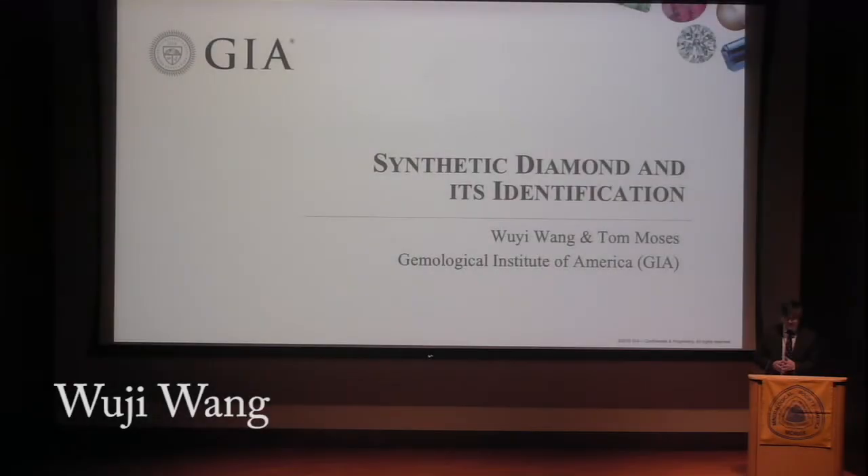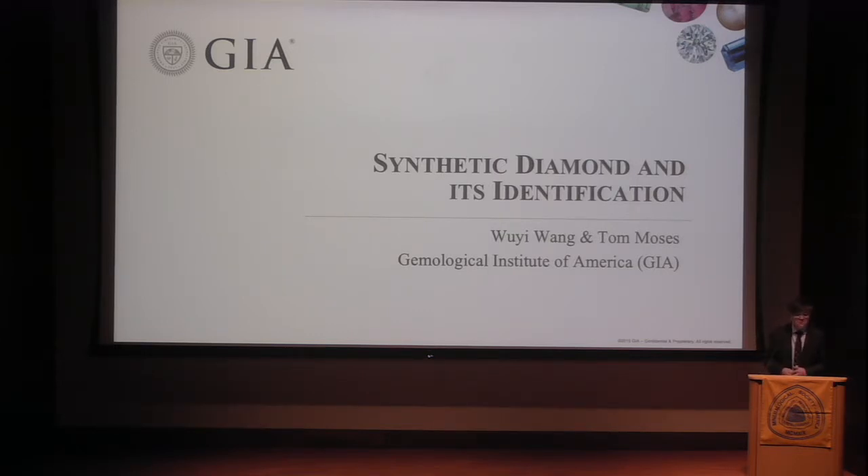Good afternoon, everybody. It's really an honor to have this opportunity to interact with the Mineralogical Society of America. I'm on and off with this society — it started from 25 years ago when I joined.